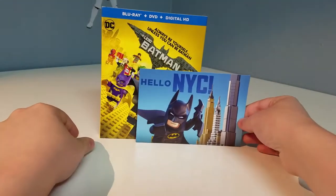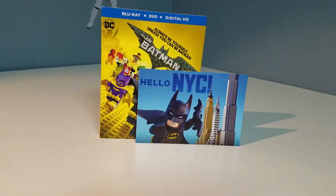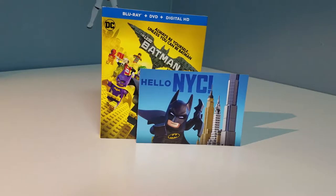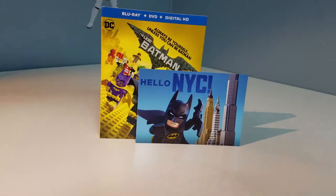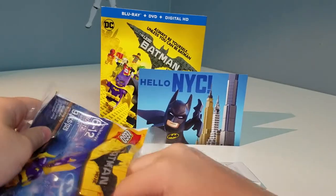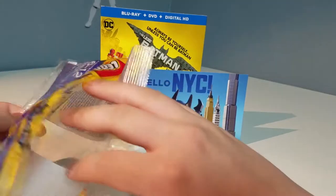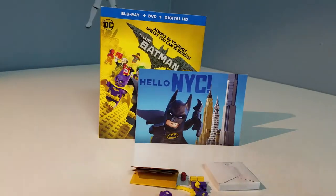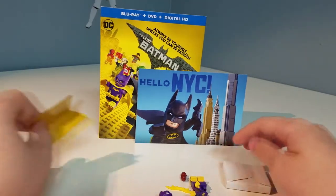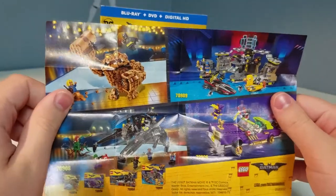Those are our three postcards which I probably will not use since they're pretty much collectibles. Now we got our polybag which I'm going to carefully open up at the top. Inside we got our cape and all the pieces to build our figure and the instructions. I sort of ripped it open a bit more than I thought but I'm still saving the bag. There's also an extra batarang in here.